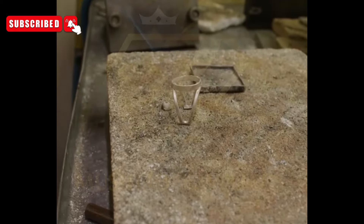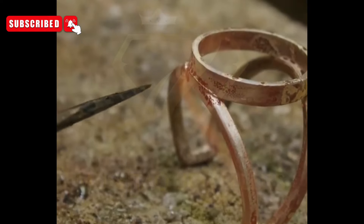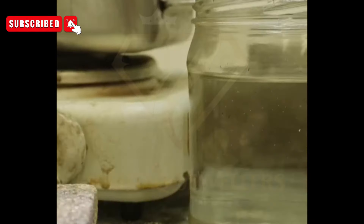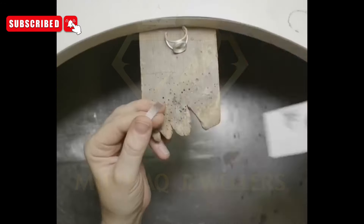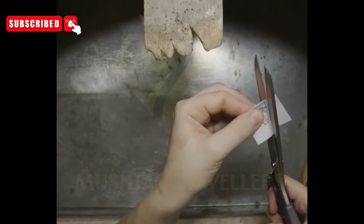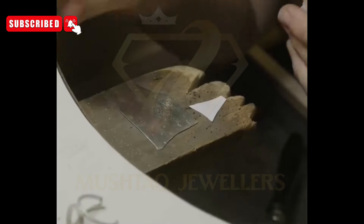Setting the stage: setting the green tourmaline within the silver band is a delicate dance of craftsmanship and precision. Highly skilled setters meticulously position the stone within its designated mount, ensuring perfect alignment and symmetry. Advanced techniques such as claw or bezel setting are employed to secure the gemstone while maximizing its exposure to light, resulting in a mesmerizing interplay of color and sparkle.